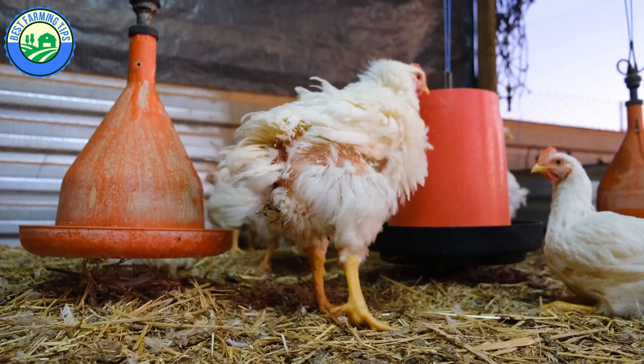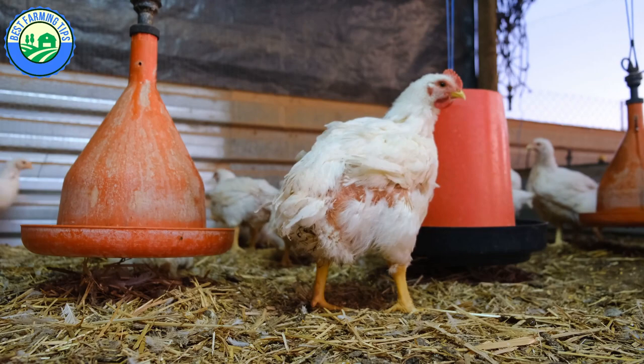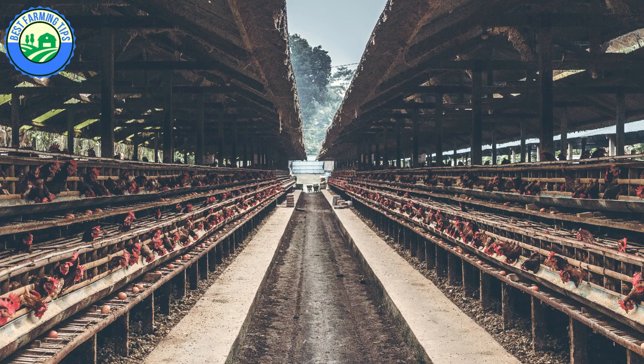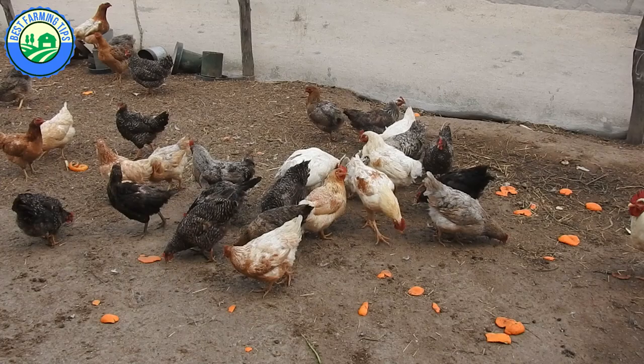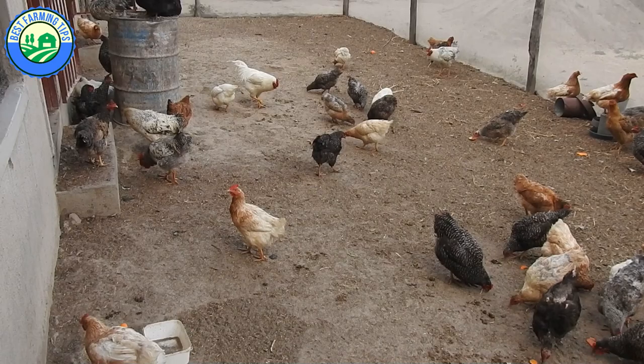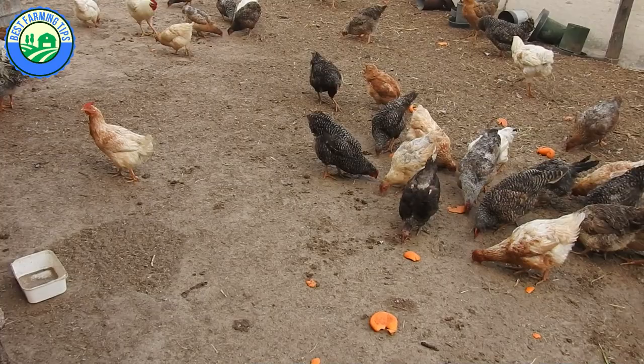Broilers attain a body weight of around 2.2 to 2.4 kilograms within six weeks due to their fast growth, while layers attain a body weight of 1.5 to 1.8 kilograms at breeding maturity at 20 to 22 weeks. Free-range chickens usually grow to a maximum adult weight of between 2.3 and 5 kilograms depending on breed and gender. Although free-range chickens grow slower than broilers, they generally grow bigger at a fraction of broilers' feed cost.